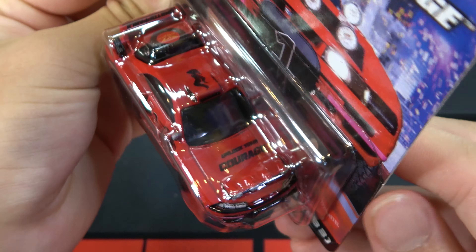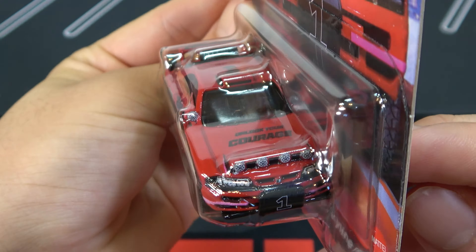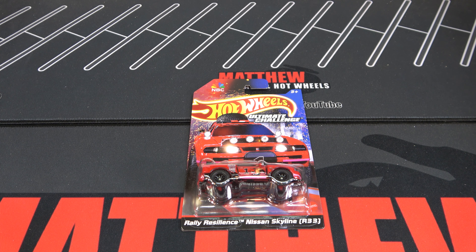Hey, it's Matthew, and this is the Hot Wheels 2024 Ultimate Challenge Nissan Skyline. There's a show on NBC called Ultimate Challenge, and this Skyline was the winner of the Challenge, so Hot Wheels decided to make this into a Hot Wheels car.